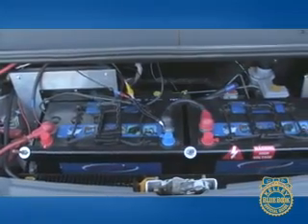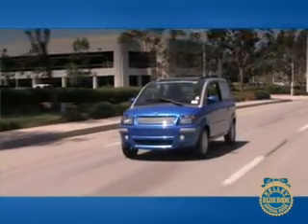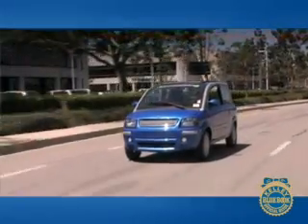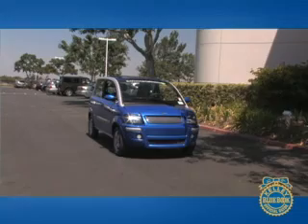The Zenn is powered by six lead-acid batteries that can be charged through a regular wall socket. A full charge takes eight hours, but an 80% charge can be achieved after just four hours. The battery pack sends power to a 30-horsepower motor driving the front wheels, and a regenerative braking system helps to recoup some of the energy used to propel the Zenn.